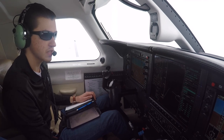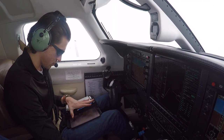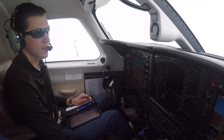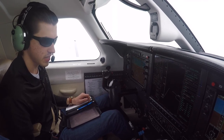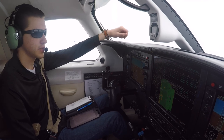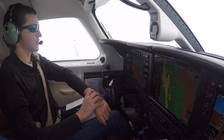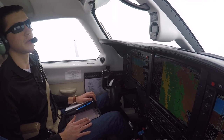We'll land on the left tank. ILS 1-7L is selected. We're doing vectors as he said to expect. Set up minimums here, which is going to be 6390. The frequency is already set, and there's the sequence. Going to load it because he said to expect it. GPS monitoring guidance only. Right now 12,000 direct to Black Forest. Approach is loaded. We just have to activate the approach.